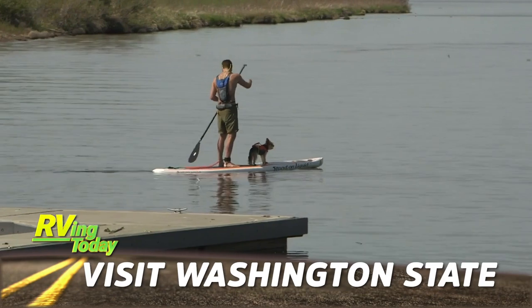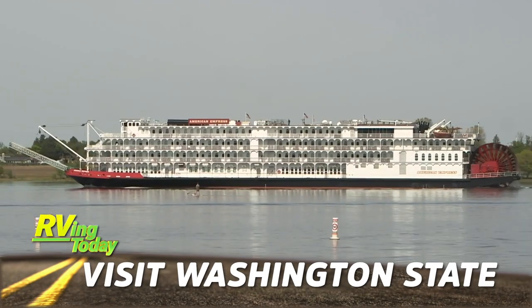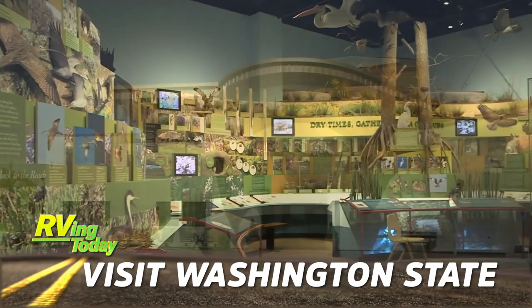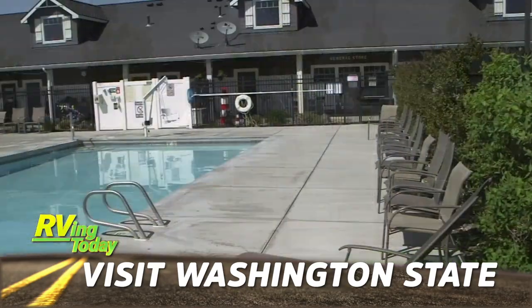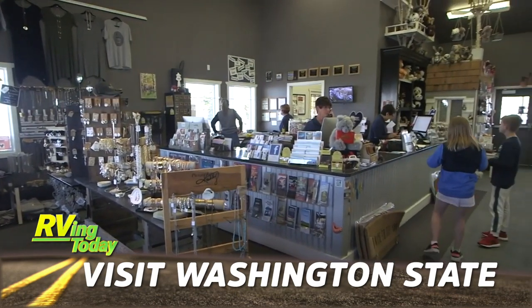On this week's RV Destinations, we join Jeff Johnston and revisit the Tri-City area of Washington State, as he shows us some of the interesting things to see and do in and around the area. Jeff also checks out the Columbia Sun RV Resort, a great place to stay when visiting this part of Washington State.